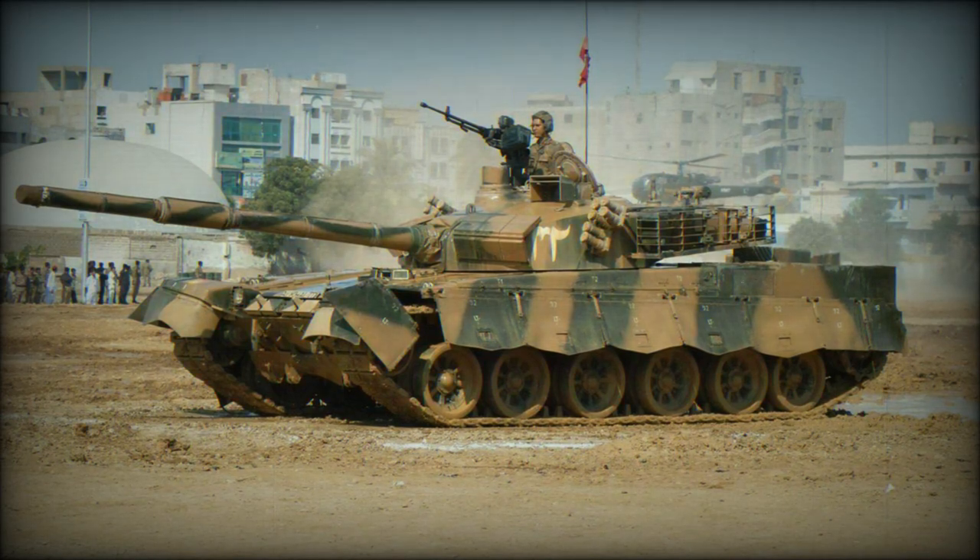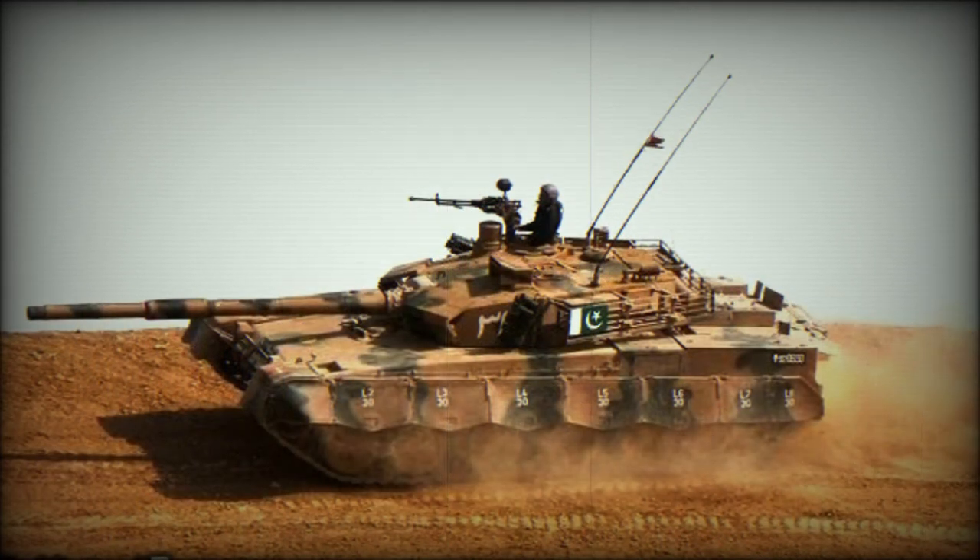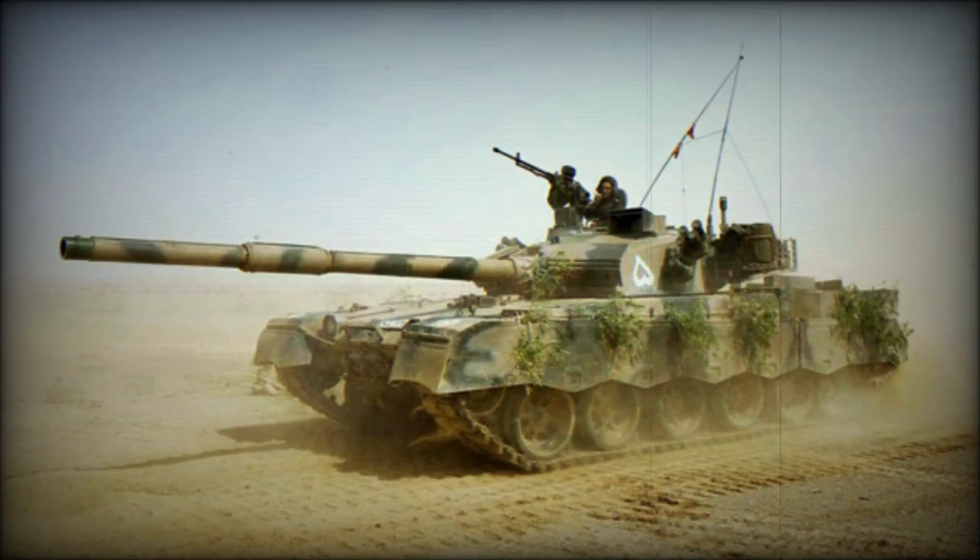The Al Khalid is named after the legendary General Khalid Ibn al-Walid. First deliveries of this tank were made in 2002, and it is currently in service with Pakistan. About 600 were planned to be built by 2007.